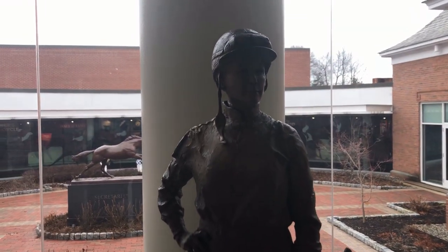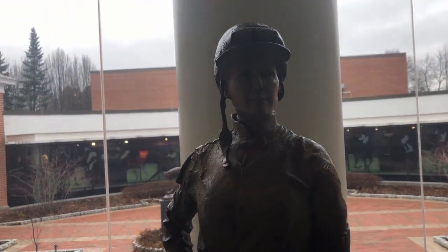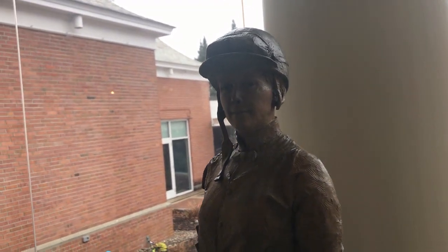This is Julie Crone, a great jockey and the first woman elected to the Hall of Fame.